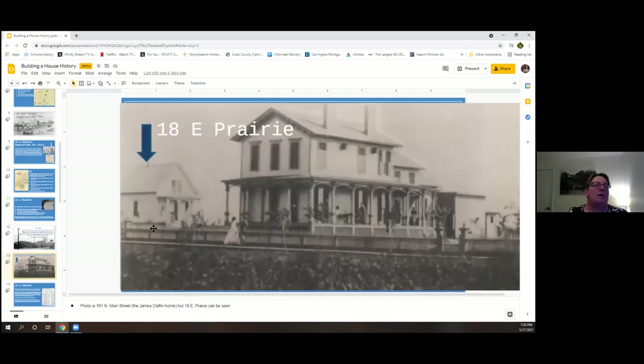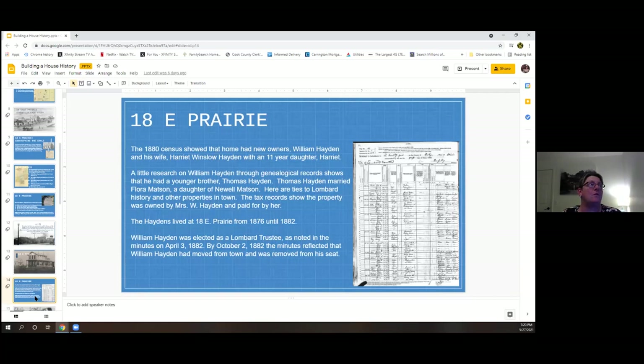The view behind that slide is looking at Main Street and St. Charles Road, with the train station visible on the backside of the photo. We also have a photo from the 1890s of 161 North Main Street — the James Claflin home — and you can see 18 East Prairie off on the left side. Sometimes if you find old photos, you might find a picture of your home or neighborhood in the background, which is pretty cool.